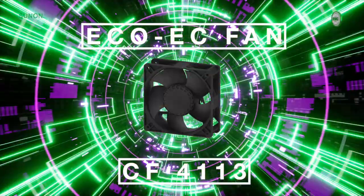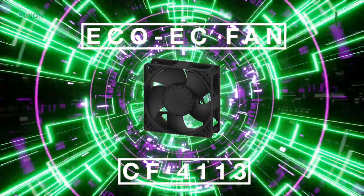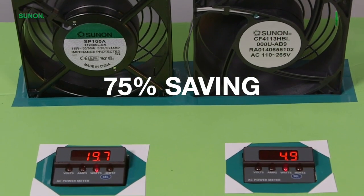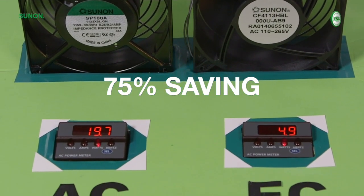For legacy AC-powered fans, our new eco-friendly EC fans can save up to 75% on power consumption by taking an AC signal and converting it into a DC current.